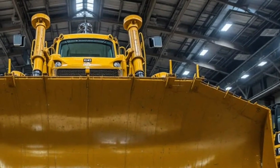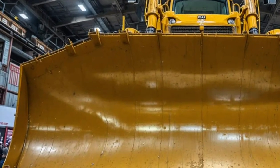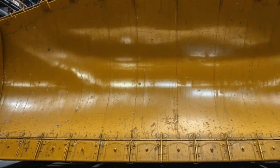bulldozer isn't just a machine — it's a symbol of unstoppable strength, advanced technology, and engineering mastery. Every inch of this beast speaks the language of dominance, designed to push the limits of what's possible in modern construction and mining.